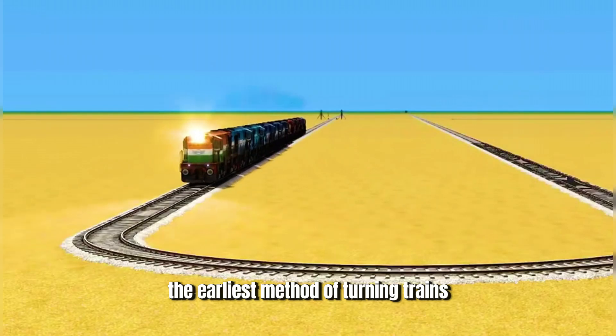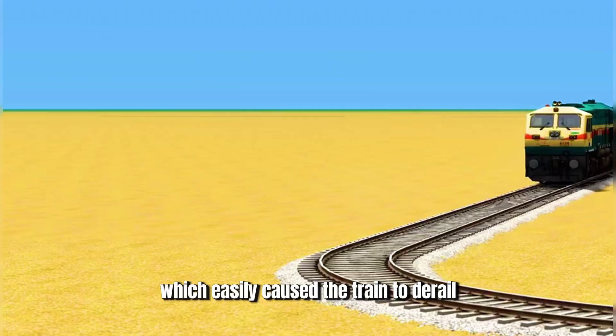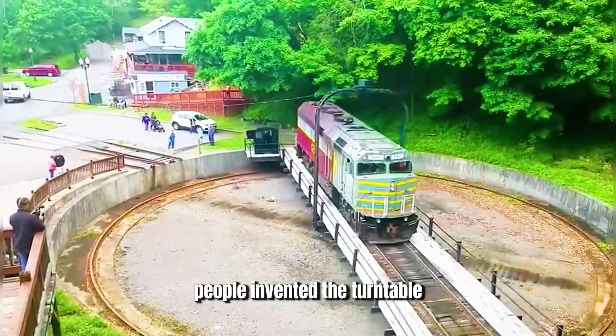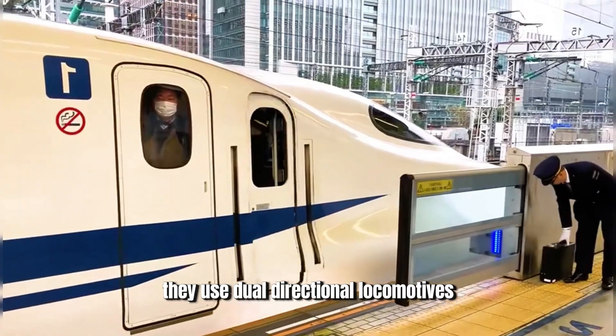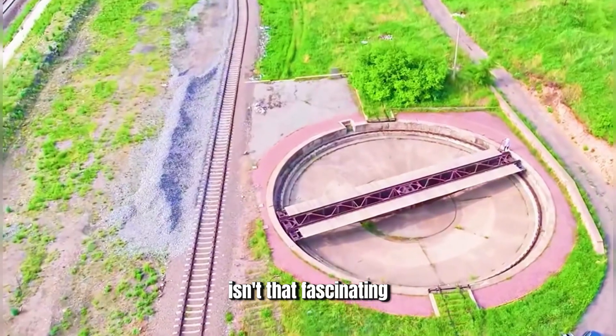The earliest method of turning trains was similar to driving a car, which easily caused the train to derail at curves. Over time, people invented the turntable that moves only the locomotive, not the carriages. Nowadays, whether it's trains or high-speed trains, they use dual directional locomotives, making the turntable obsolete. Isn't that fascinating?